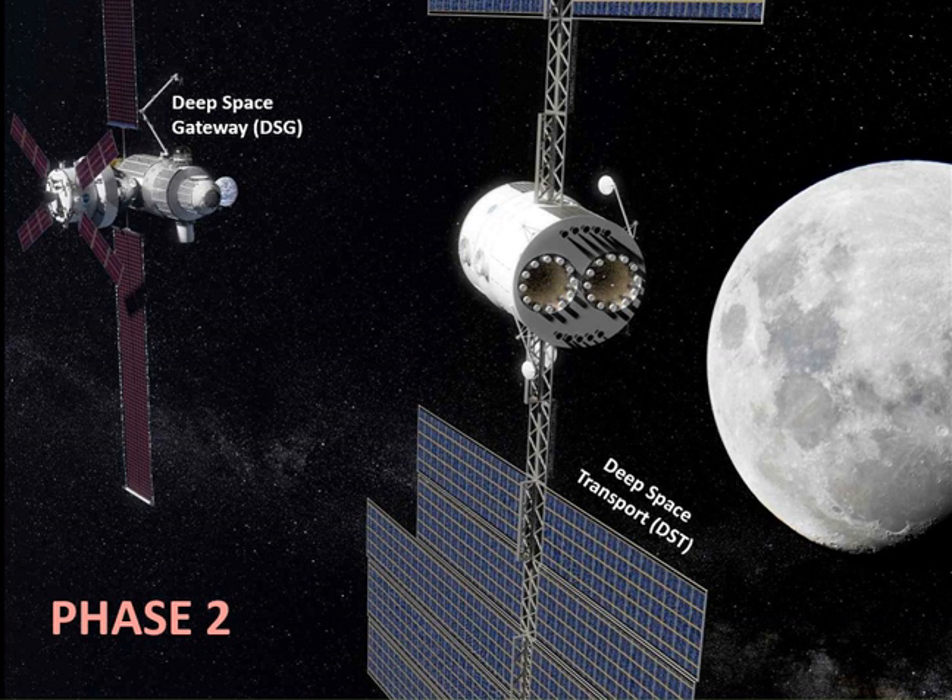If the DST spacecraft were to orbit Mars, it would enable opportunities for real-time remote operation of equipment on the Martian surface, such as a human-assisted Mars sample return. Patrick Troutman serves as the lead for strategic assessments for the Deep Space Transport and the Lunar Orbital Platform Gateway.